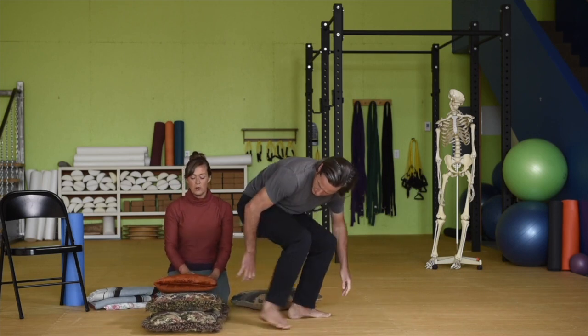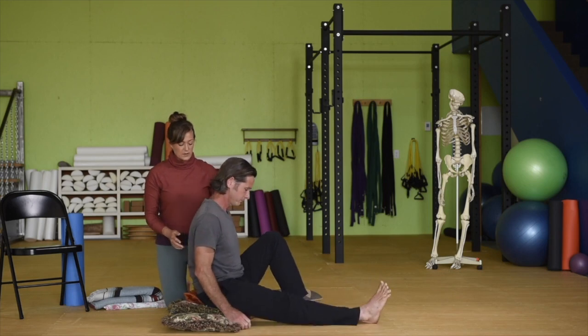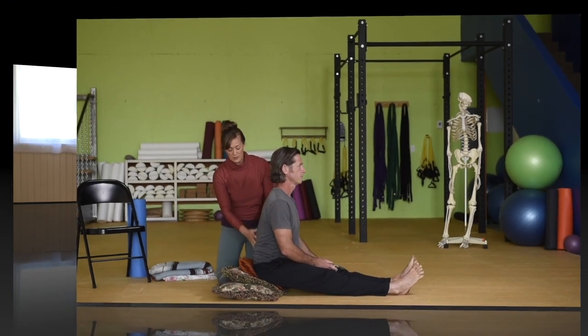You're looking for the point where, once you're sitting, you can let your pelvis tip forward a little bit. Go ahead and round your back again.